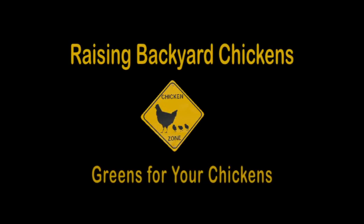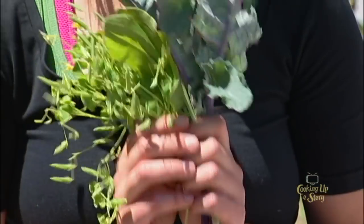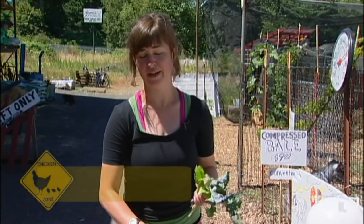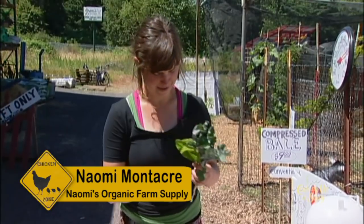Your chickens love greens, along with seeds and bugs. So first we'll talk about some of the green vegetable treats that they like. They will eat a variety of weeds in your garden that they don't consider weeds at all. And then they'll also eat vegetables that you've got around.